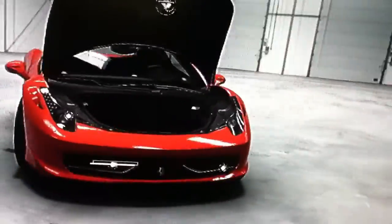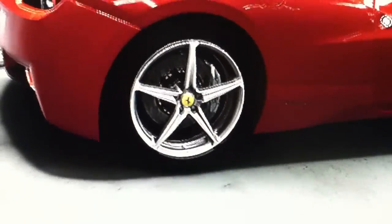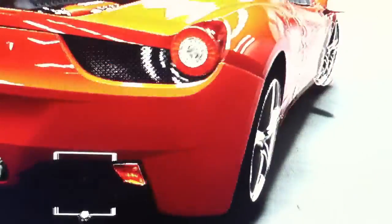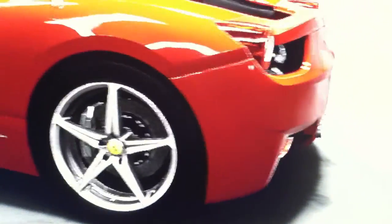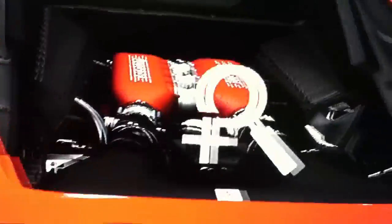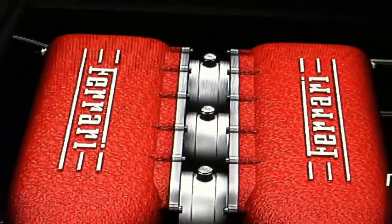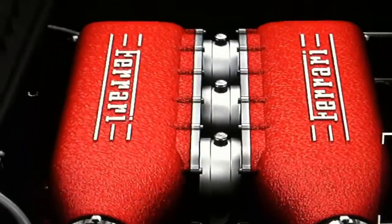Look at this bad boy. It's got some badass wheels on it. Triple tailpipe. She's so pretty. Does that speak power or what?